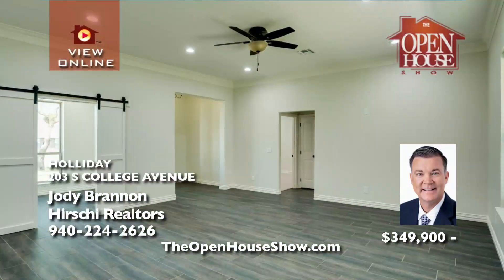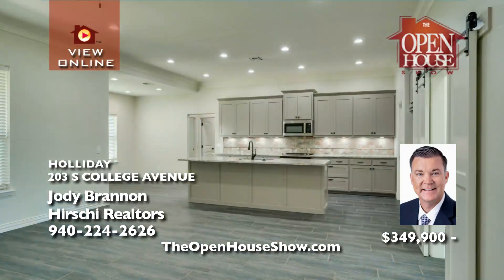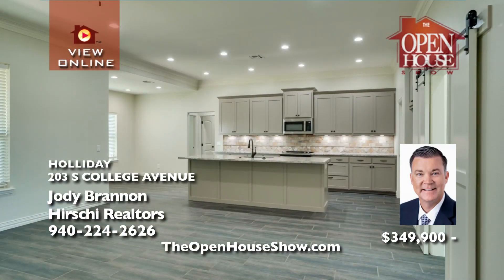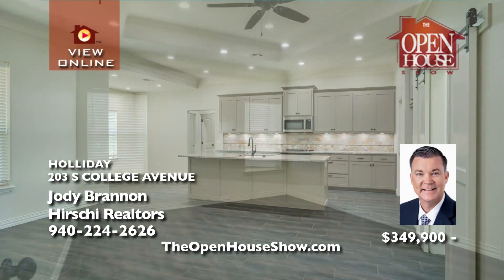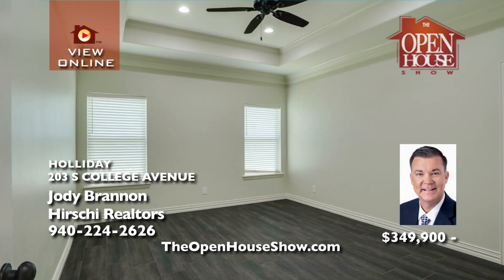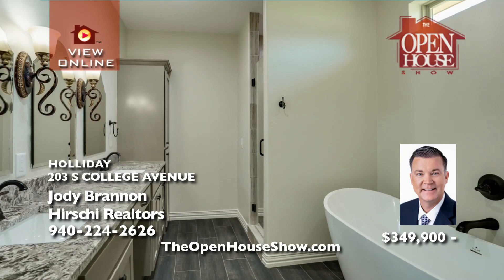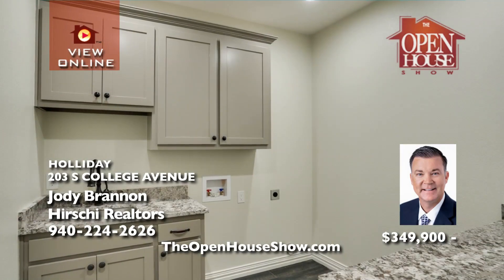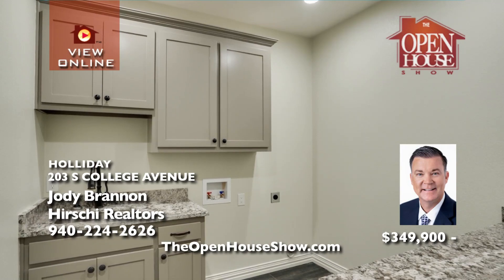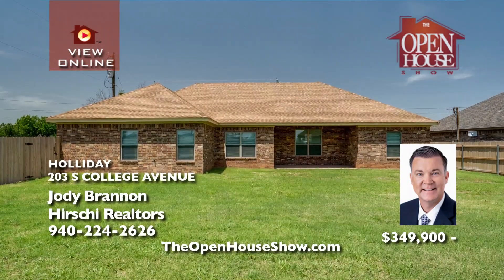Jody Brannan presents this stunning four-bedroom, two-bath, two-car garage, energy-efficient home that's walking distance to holiday schools. The open-concept plan feels so spacious with tall ceilings with extra-large crown molding. Enjoy wood-like tile flooring, a large breakfast bar, granite tops, a pantry, an isolated master suite, and a fourth bedroom that could be a private office. Call Jody.